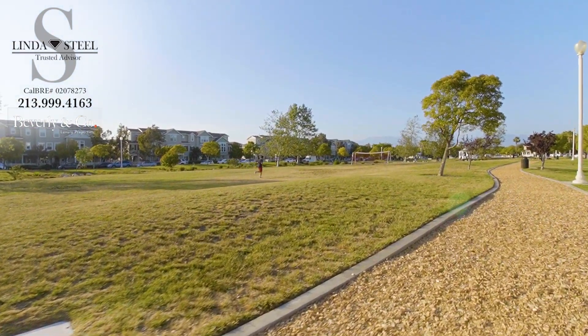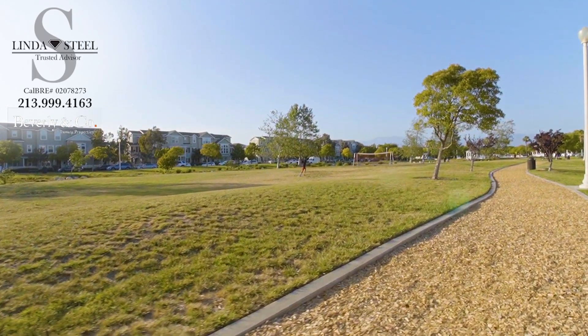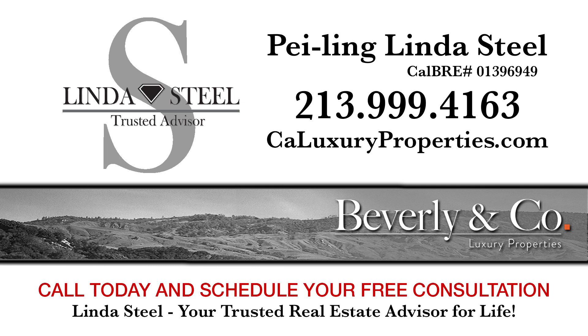Thank you for taking the time to watch this video. Call me today for your own private tour. I'm Linda Steele, your trusted real estate advisor.